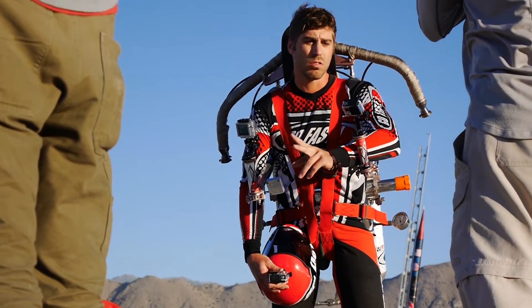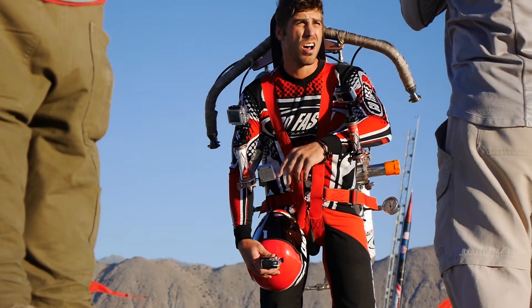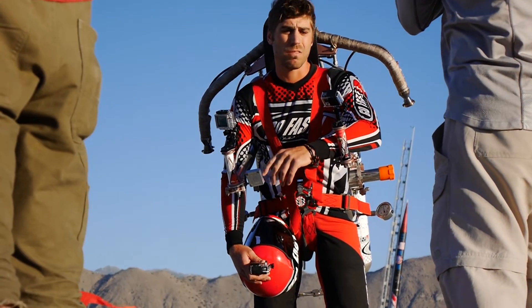It takes more power. It takes a little bit more concentration. Yeah, it's a lot of fun.